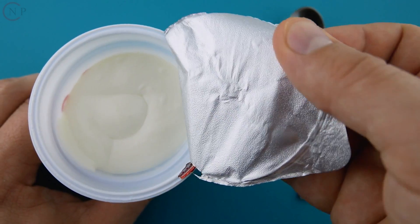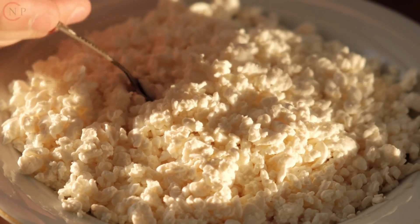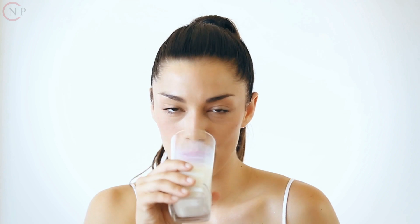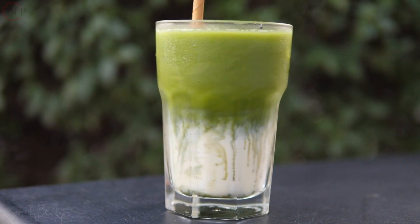Dairy and Dairy Alternatives: Greek yogurt, cottage cheese, and low-fat milk are dairy options. Consider dairy-free alternatives such as almond milk, soy milk, and protein-fortified plant-based yogurts.